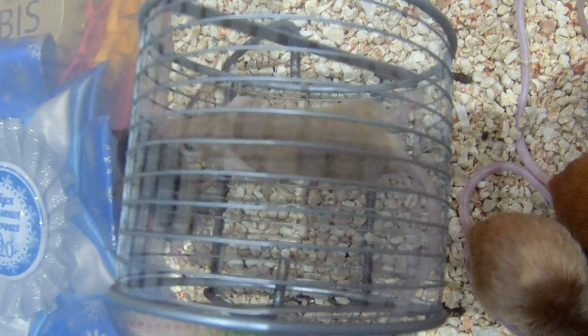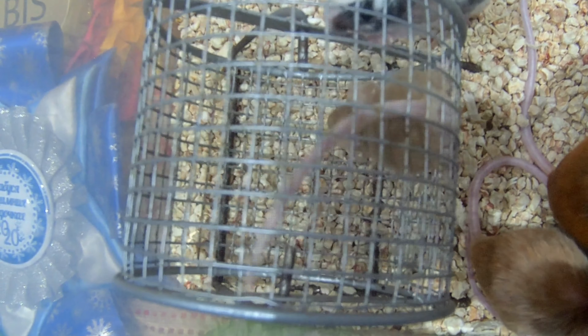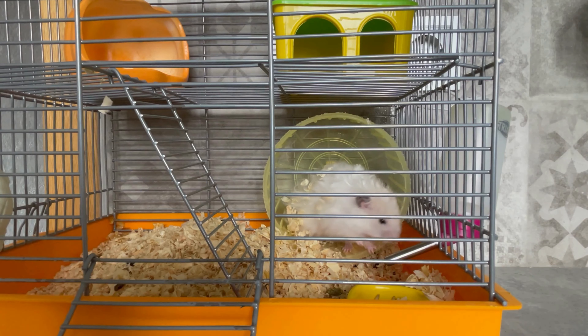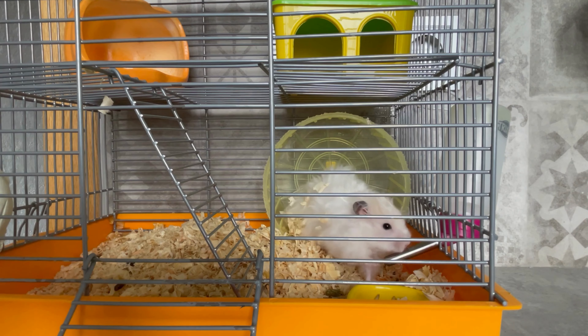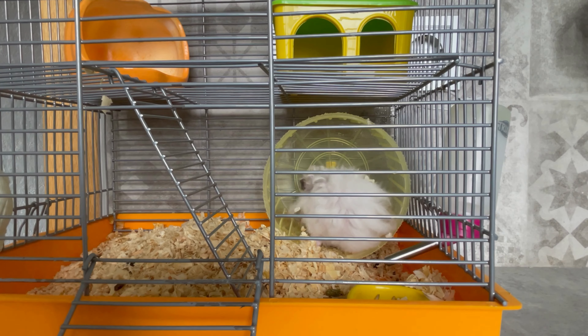You can also provide them with hiding spots and tunnels to explore. Another mistake that pet owners make is overcleaning their cage. Hamsters have a delicate sense of smell and too much cleaning can disrupt their sense of smell and stress them out. Cleaning the cage once a week is usually sufficient. When cleaning, it's important to use a mild soap and water, and avoid using harsh chemicals that can be harmful to your hamster's health.